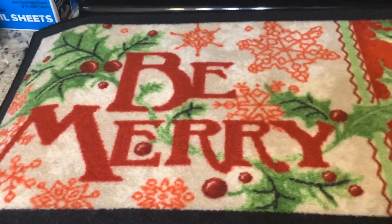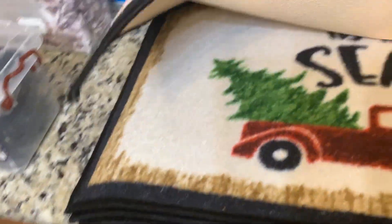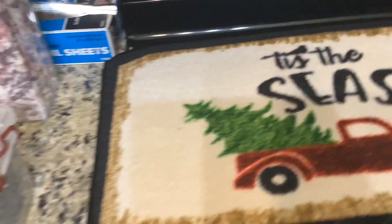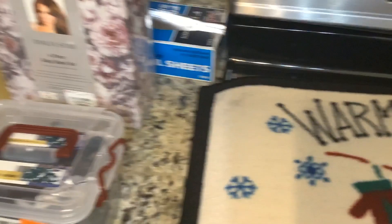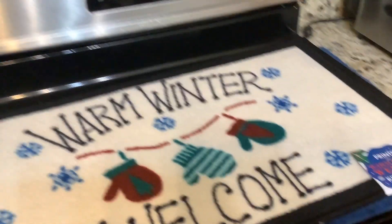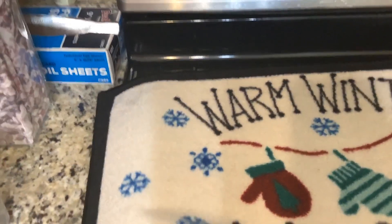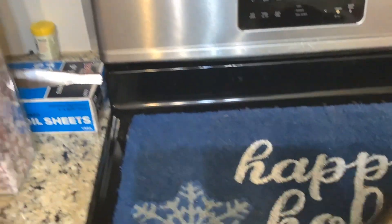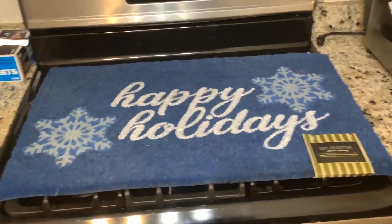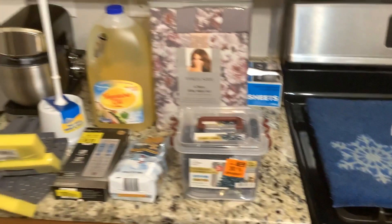We got the 'Be Merry' mat, 'Tis the Season,' then 'Warm Winter Welcome' which is so cute — that was $3.99. Then another 'Tis the Season,' and then a 'Happy Holiday' mat for $7.99. That is all of our haul, Warm Successful Six family — we love you!